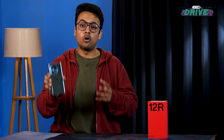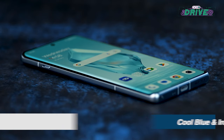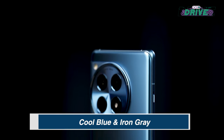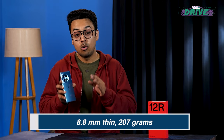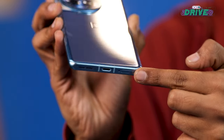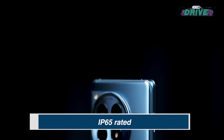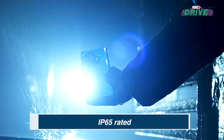The OnePlus 12 R builds upon the foundation of the 11 R but with a refined design and better build quality. It's offered in two color variants: cool blue with a reflective finish and iron grey with a frosted matte finish. The design is essentially the same as the OnePlus 12 without the Hasselblad branding. What it gets instead are rounded corners and a reflective finish on the camera module. The 12 R gets an aluminum chassis, making it durable in daily use, and an IP65 rating protects it against dust and water splashes.